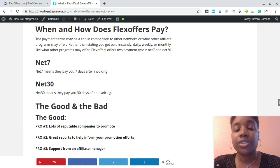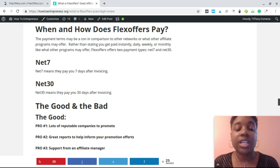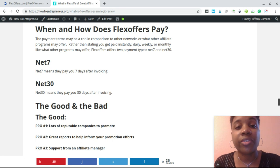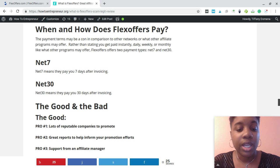FlexOffers has two different payment options: net seven and net 30. Net seven means you get paid seven days after invoicing of the merchant, and net 30 means you get paid 30 days after invoicing. Some affiliate networks pay daily or weekly, so if you're looking for that kind of fast payment schedule, FlexOffers may not be the right fit unless net seven works for you.